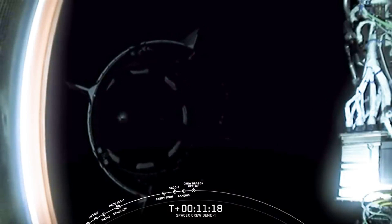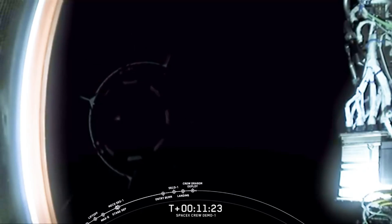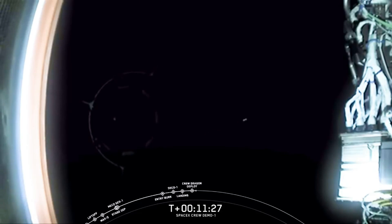And there it is. You're looking at a view from the top of the second stage of the Falcon 9 rocket. Hard to make out in the shadow of the Earth, but that is the Dragon 2 spacecraft flying in space for the first time after a successful separation.